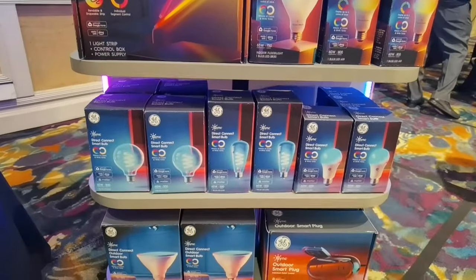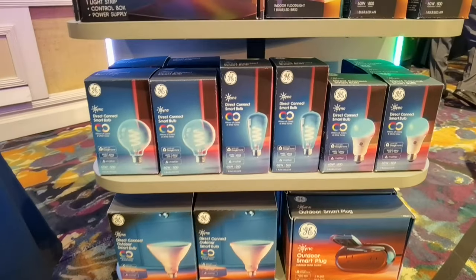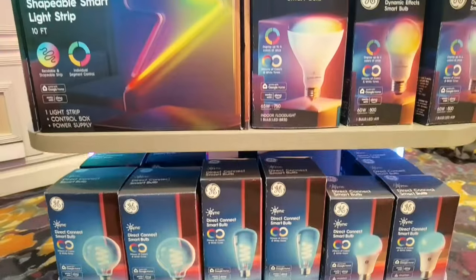This is a game changer — you now have the customization and personalization that you couldn't get before. Where it was once nice to just cycle through colors, now you've got that finite control at a discrete level. You've also got these new shapeable smart lights, which kind of remind me of old-school neon lights.